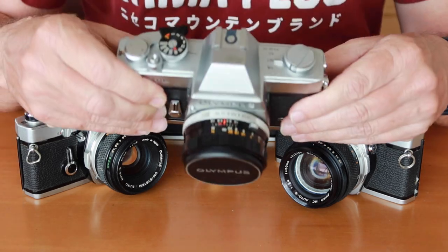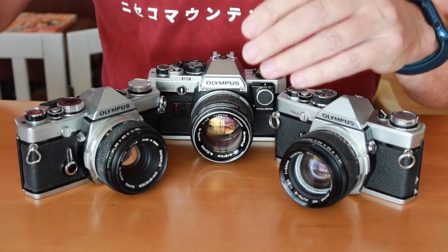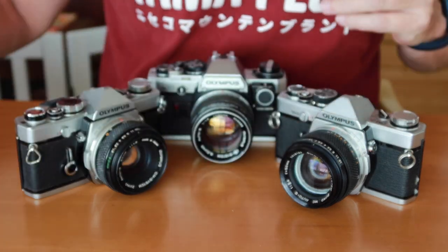And of course avoid the FTL — unless you're looking for an attractive paperweight. If you come across an OM-1, especially one with a low serial number in good condition, that's a really good investment.